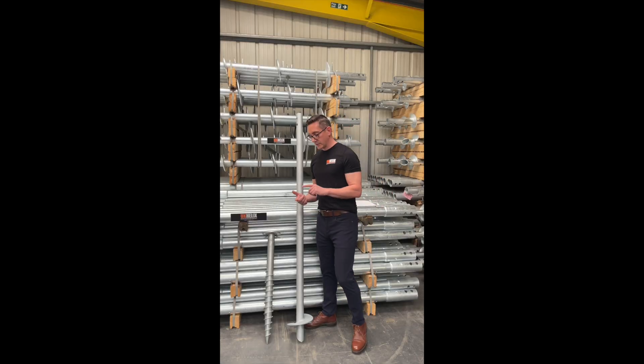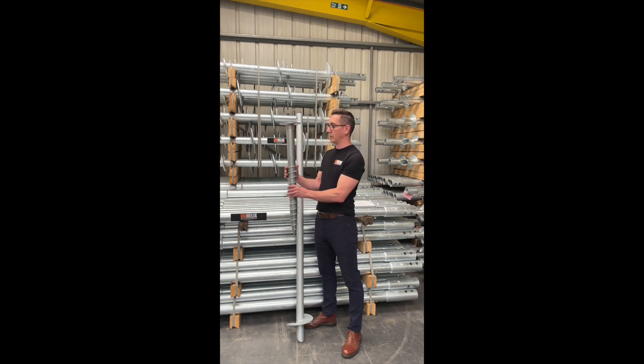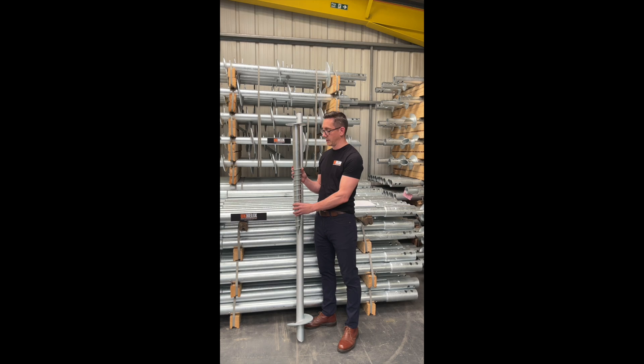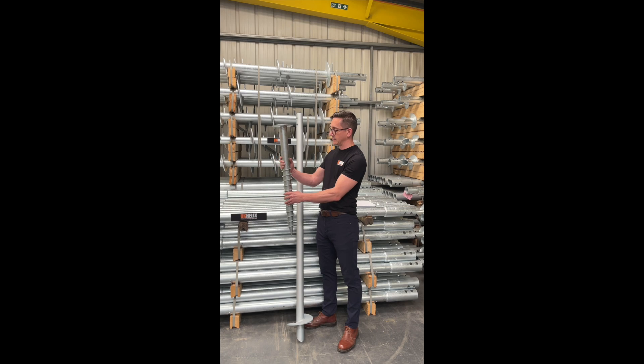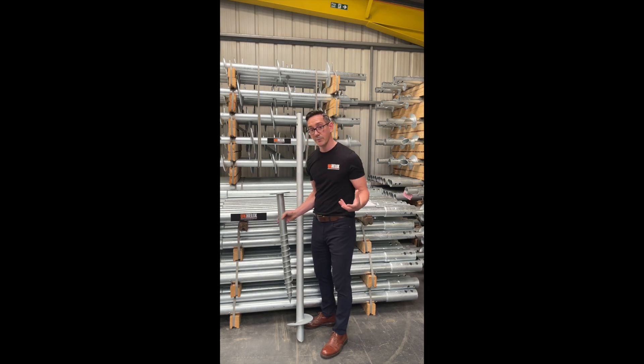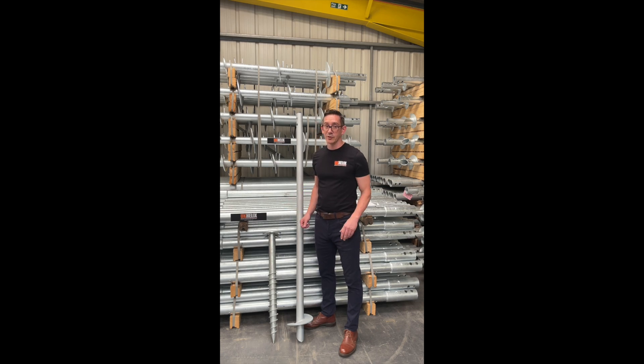When it comes to frost heave and root activity, I think you have more challenges with ground screws. They're installed to a shallower depth typically, and the thread — which is normally quite close to where the activity is happening, or maybe even directly in that area — can be susceptible in my opinion. If you think about it, this is a friction-based product; its load-bearing capacity is happening in the zone where, at a shallow depth of one to two metres, tree root activity or frost is also happening. I feel that is potentially susceptible. Similarly with frost, if it's installed at a shallow depth taking load via friction and the activity is happening in that same zone, there's the possibility for movement. Again, that's my opinion — if you think differently, I'm open to correction, so please leave a comment.